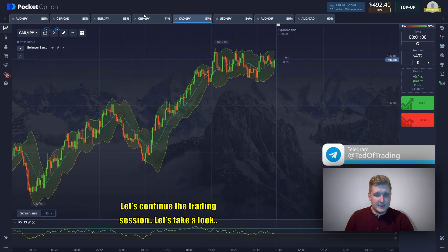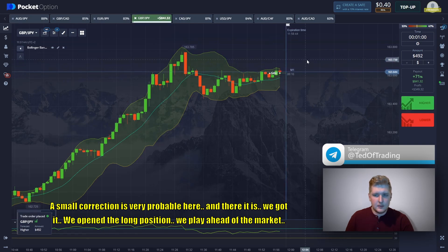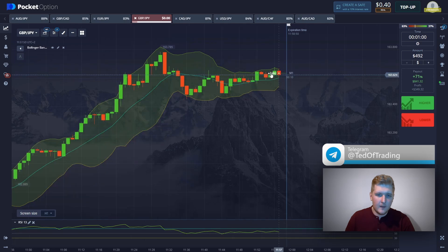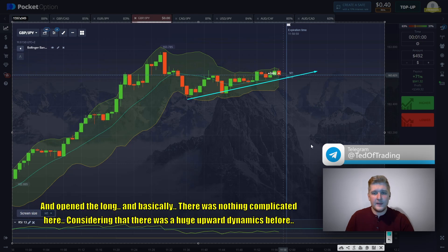A small correction is very probable here — and there it is, we got it. We're opening a long position, playing ahead of the market. Nice trade entry — we opened it with the trend. We decided not to trade the correction; instead, we spotted the breakout and the price should continue going to the upside. We're playing ahead of the market again, opening the long. There was nothing complicated here, considering there was a huge upward dynamic.